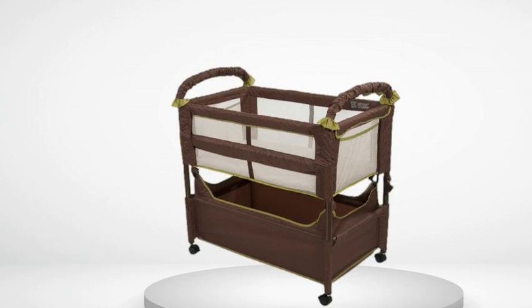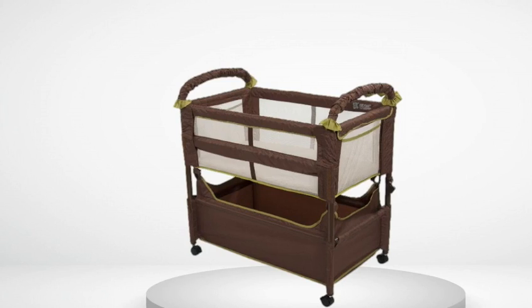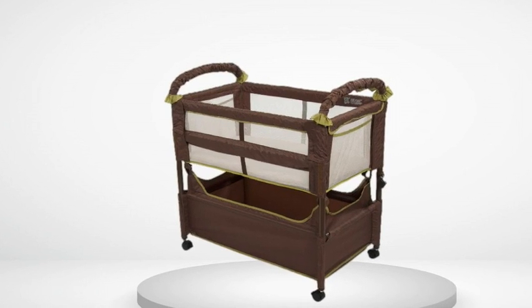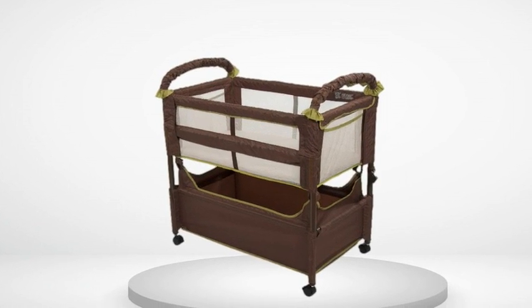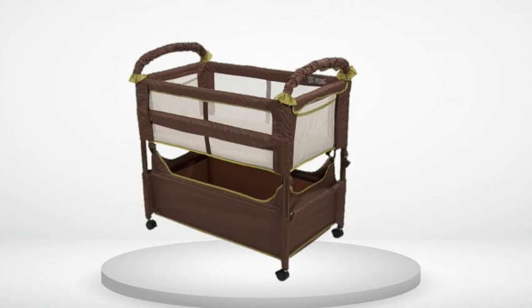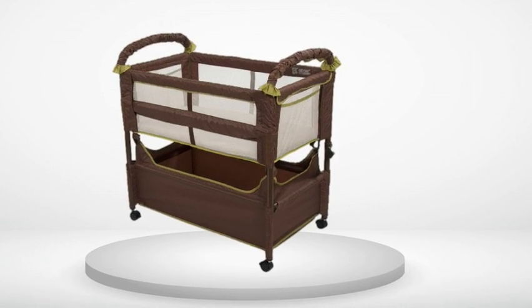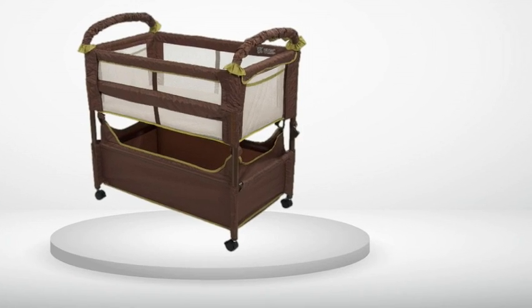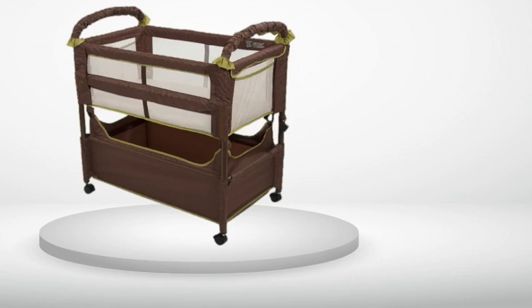Edit: My son is now 3 months old and will outgrow this soon. He's a big guy, tracking more like a 6 or 7 month old, but I'm bummed that we won't be able to keep using this as long as I'd expected. If you have any height in your family tree, you might want to consider one of the larger models.